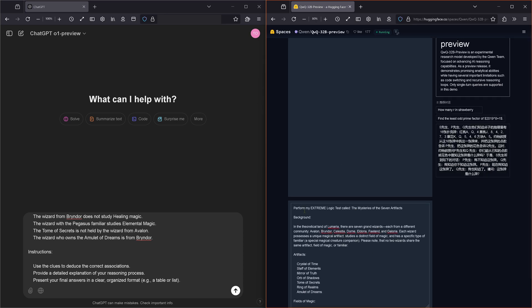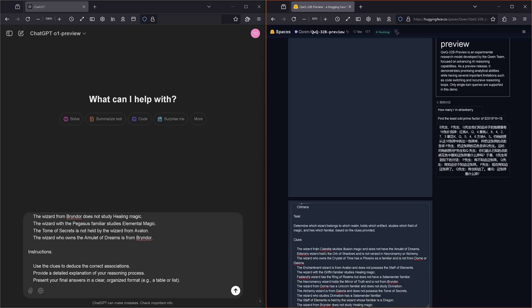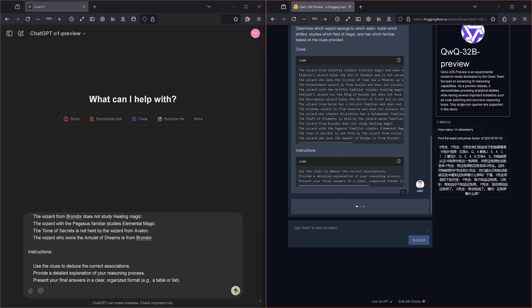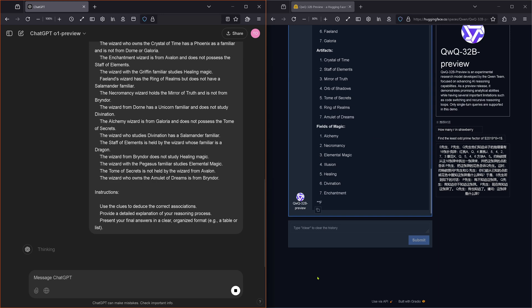This is my Hiema Extreme Logic test. We have seven artifacts, seven fields of magic, seven familiars, and then we have a lot of clues. The instruction is simple: position everything in a matrix of seven times four. Submit and go — now you see this here side by side.